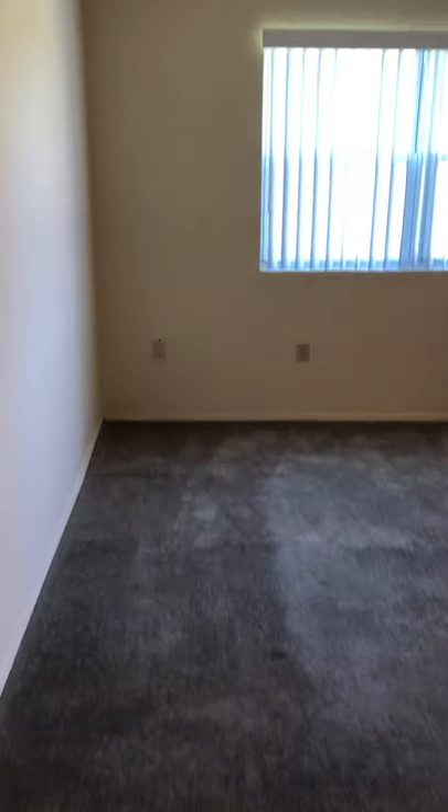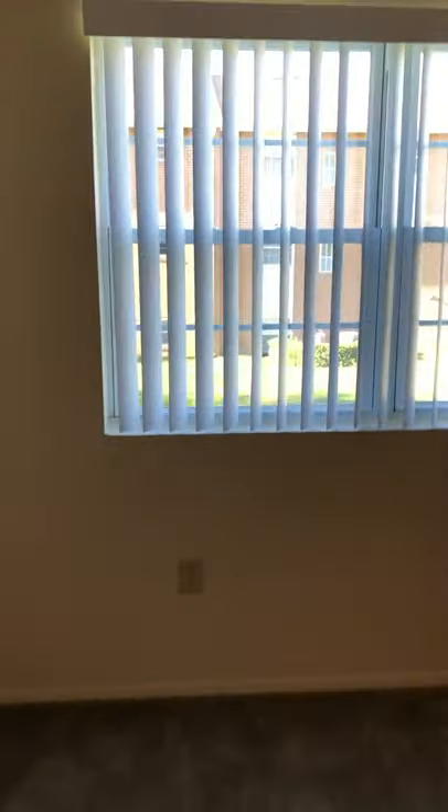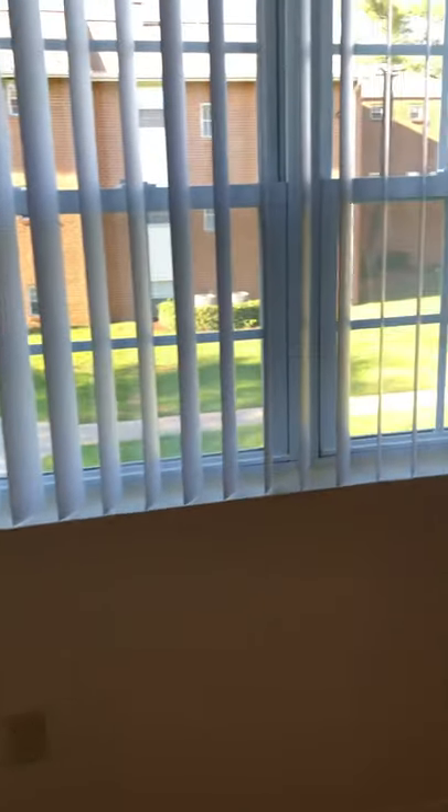This is an open-space living room, very spacious. This apartment does not have a balcony — not all of our apartments have balconies.